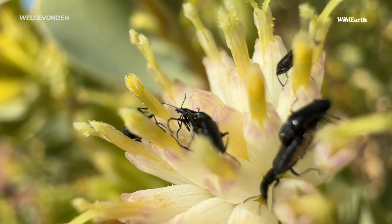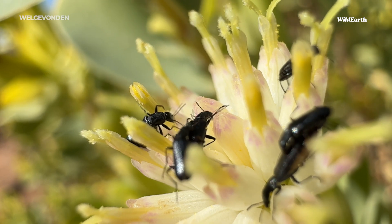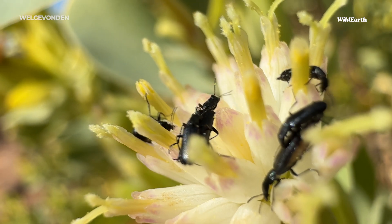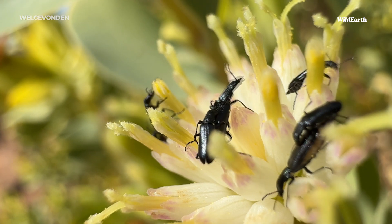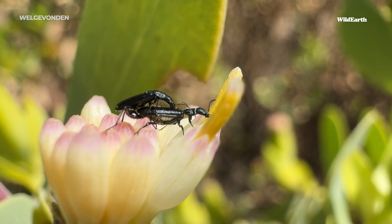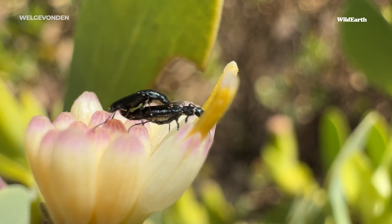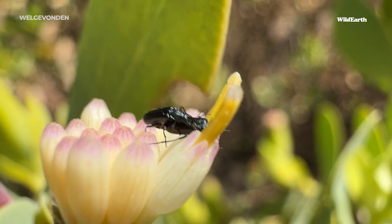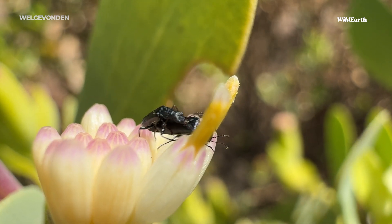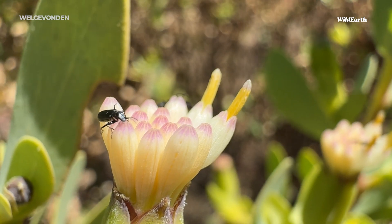You'll almost exclusively find thrips on flowers. They will eat leaves of course, but they prefer to eat the flowers. Watch those mandibles — they haven't stopped, just moving from side to side, munching away. Because they're so small, you really don't see the damage they do to the plants, but thrips are huge pests all over the world. Florists and gardeners are not fans of thrips. They feed on the flowers and on plant sap, and when there are lots of them — as there are here, with not one flower without a thrip on it — that can cause a lot of damage over time.